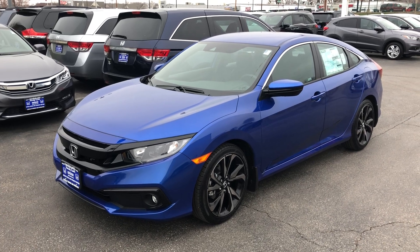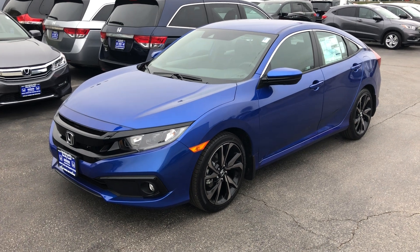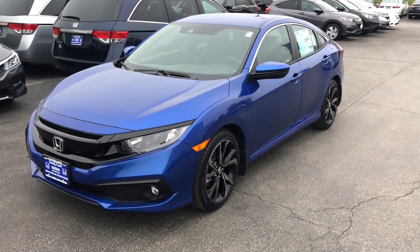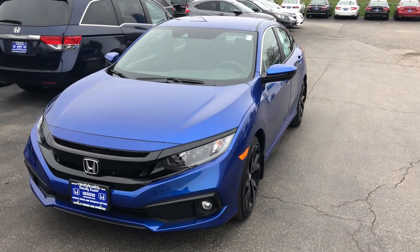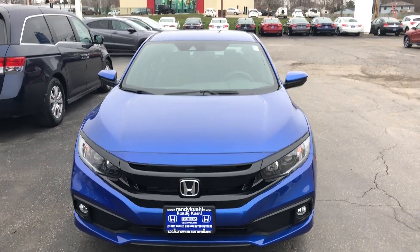Hey guys, I'm currently standing outside of a 2020 Honda Civic Sport. This is one step above the LX trim level. Walking around it, you're gonna have all of your Honda Sensing features come standard, like your adaptive cruise control, forward collision braking, and your lane keep assist.